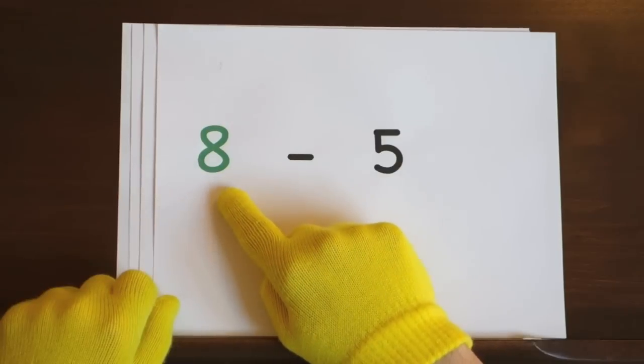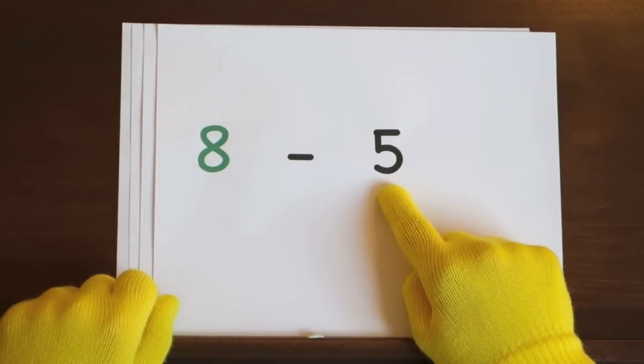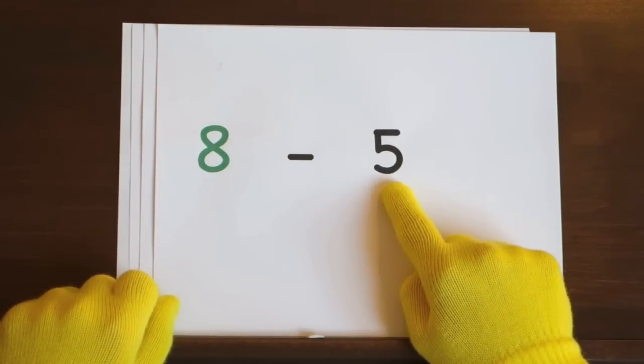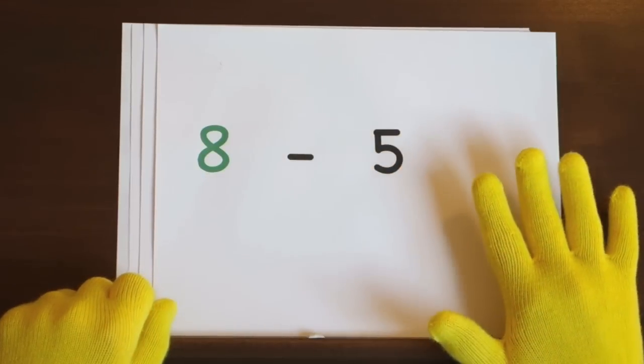First problem is eight minus five. We'll start at eight and count down five. So hold up five.